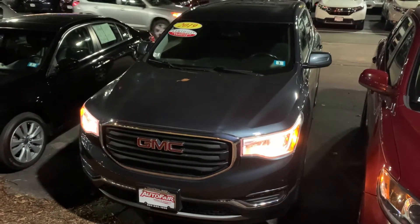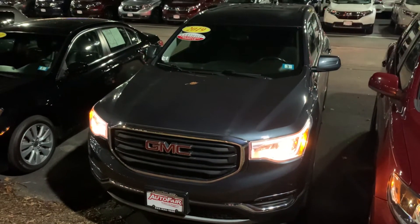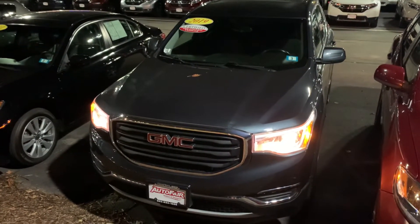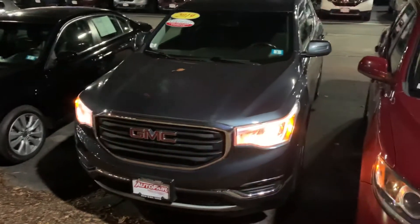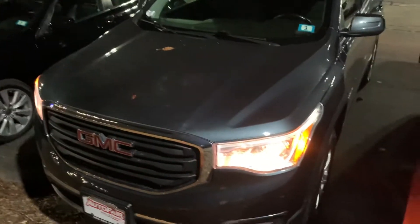Good evening Kylie, this is Steve over at AutoFair Honda in Manchester, New Hampshire. I just want to say thank you again for inquiring with us on the 2019 GMC Acadia. This vehicle is AutoFair certified. I just wanted to give you a quick look at it and let you know that it is still here as of right now. I know that you live a distance away so I'd love to make sure the vehicle is available for you.